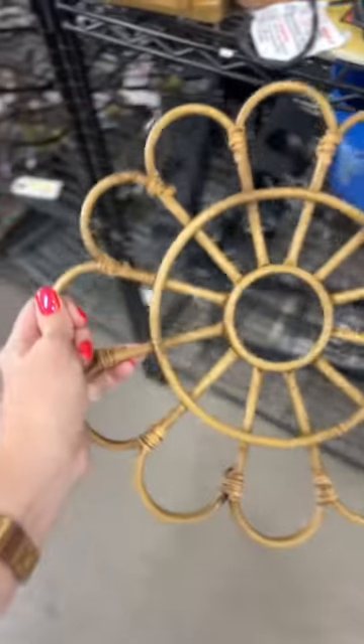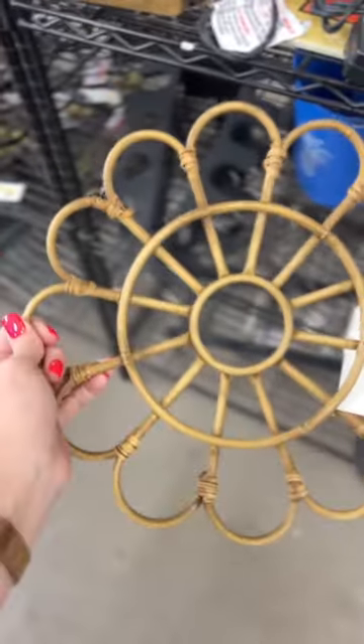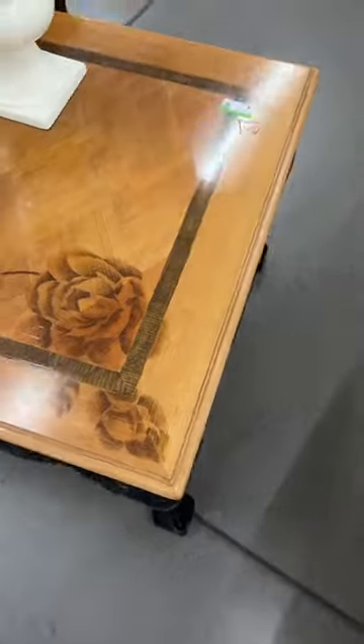Tissue holder. Fun little floral wicker wall decor. I love all of these vintage napkins — they'd be so cute as little cafe curtains.